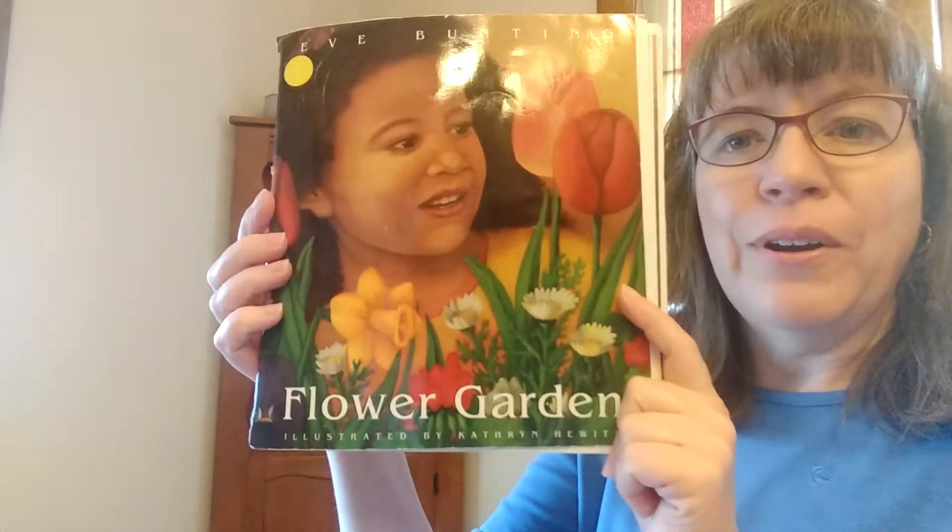And this was the book, The Flower Garden. So today, when you go outside to play, take a look around and see if you can see any flowers growing. There are lots growing out there right now. It's such a beautiful time of year. I look forward to seeing you again soon. Bye.